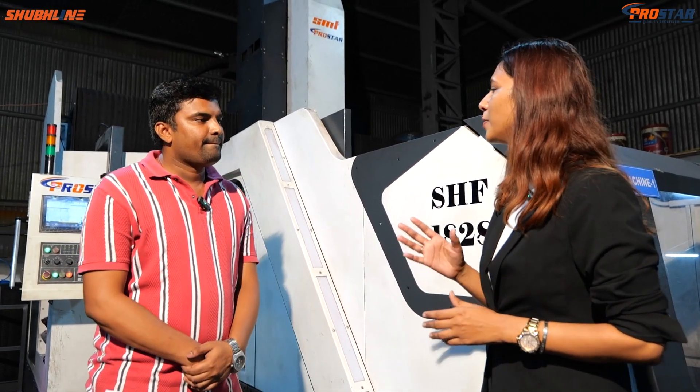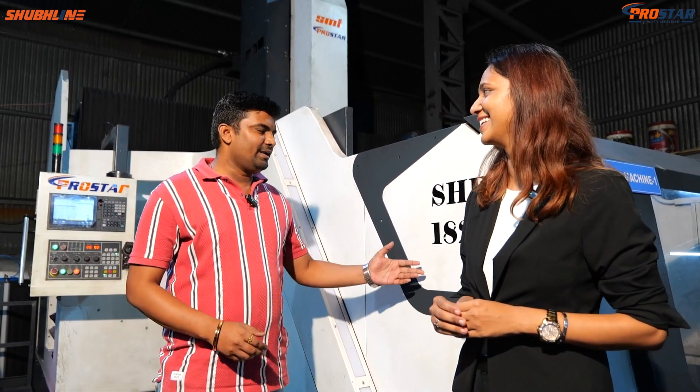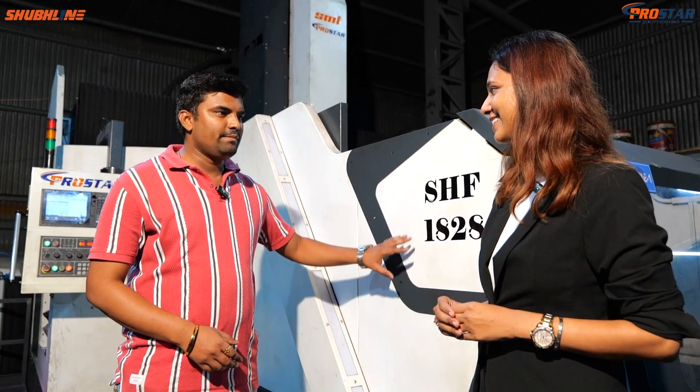Would you recommend it to other users? Yes, of course. Because I have experienced this machine firsthand, I obviously recommend it. Thank you so much.